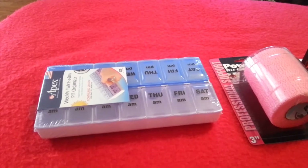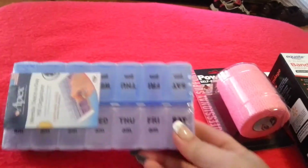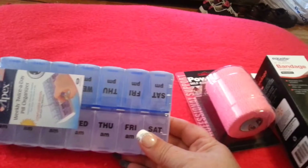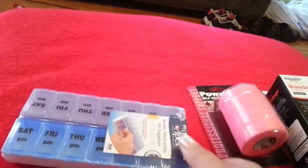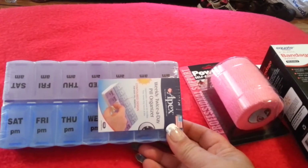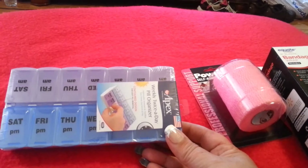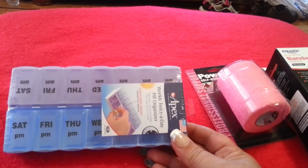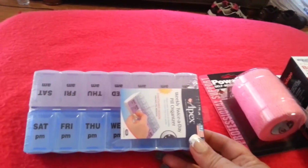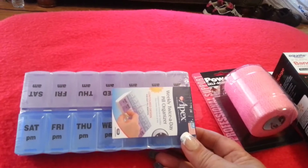I wanted to show you what I got at Walmart. I got a new pill box to put all my medicines that I have to have now, due to my heart attack and my diabetes and all that stuff. I'm having to take so many pills, so I ended up getting one for the AM and the PM to make it much easier on me.